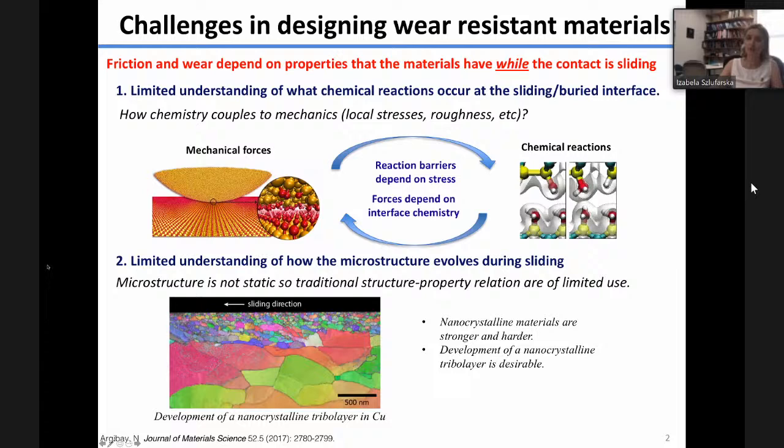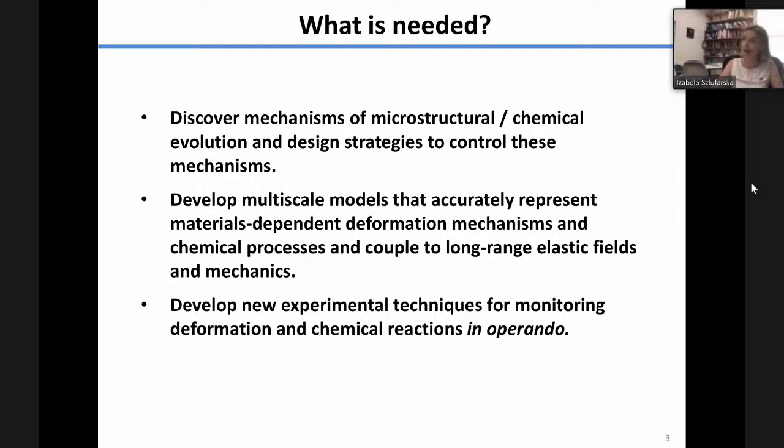To summarize what's needed in the field: we need to understand and discover mechanisms of both microstructural and chemical evolution in order to design strategies and new materials with superior tribological properties and performance. To aid that discovery, we need multi-physics computational tools that can capture the complexity of physics happening in sliding contact — such as highly accurate description of chemical reactions coupled to long-range elastic fields in rough contact with multiple scales.